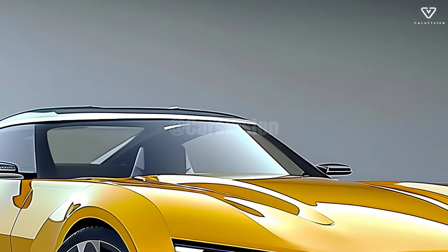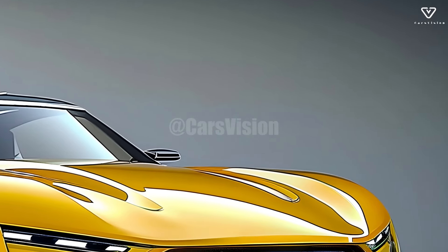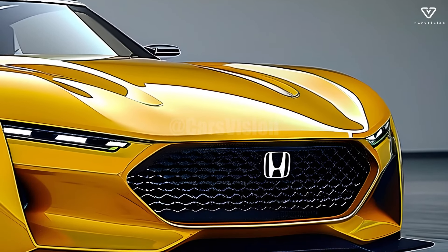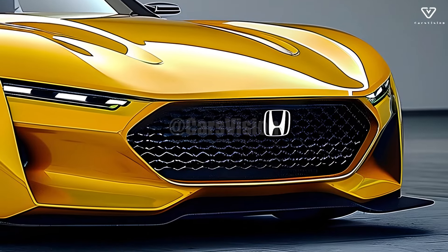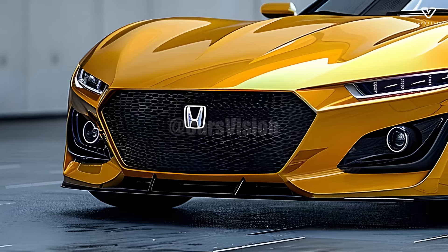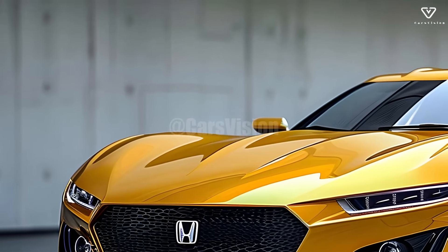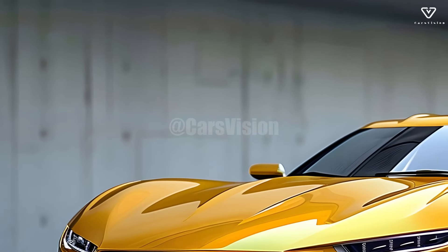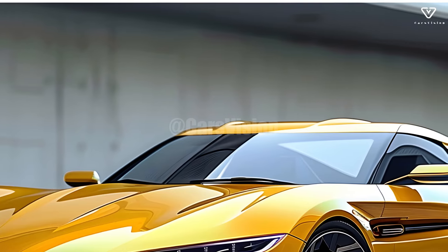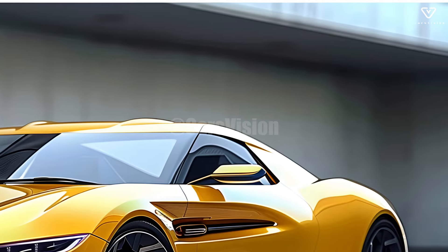The S1500 embodies Honda's future concept for small cars with its daring design. A combination of aggression and elegance characterizes the S1500's dynamic and contemporary external design. With its low stance and strong lines and curves, it features an aerodynamic silhouette that is sure to turn heads. The car's modern style is amplified with LED headlights and taillights, making it a show-stopper wherever it goes. With its wide range of eye-catching colors, the S1500 is both aesthetically pleasing and highly practical.